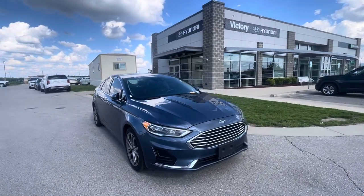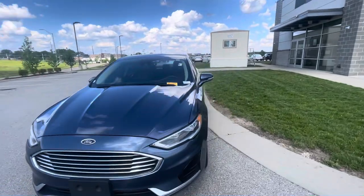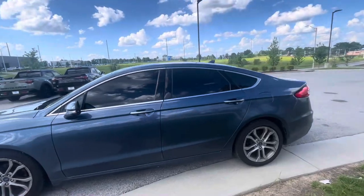I'm Gustavo, here over at Victory Hindi at the Legends, and this is the video I promised for you on the 2019 Ford Fusion SEL. I decided to take a quick walk-around video for you.